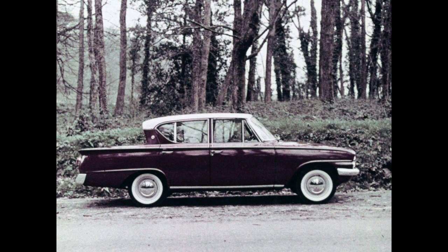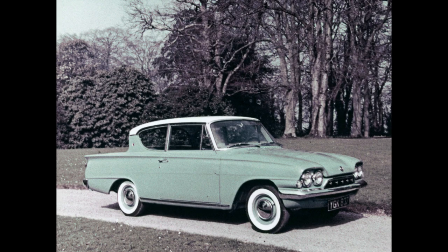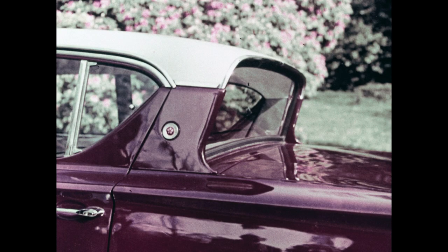Low, sleek, graceful length is the dominant impression, for it is 14 feet 2¾ inches in length, and only 4 feet 6½ inches high — 3½ inches lower than its nearest competitor. Exceptional length of roof line ensures ample leg room and unusually full headroom for the rear passengers.